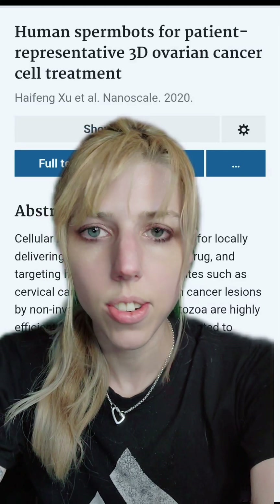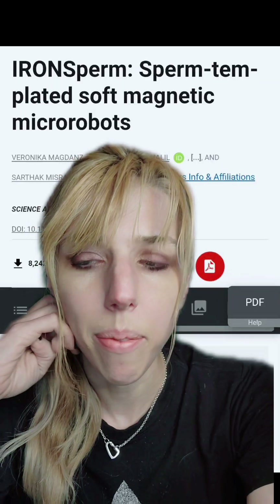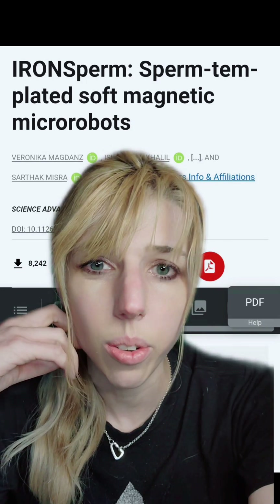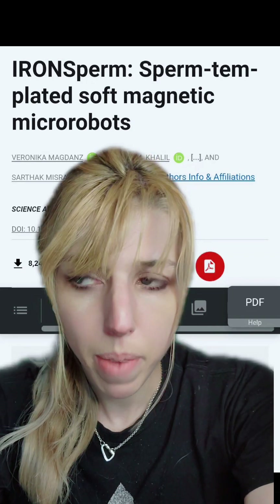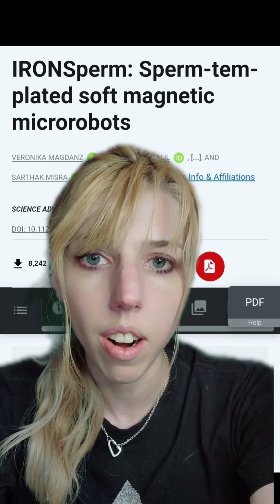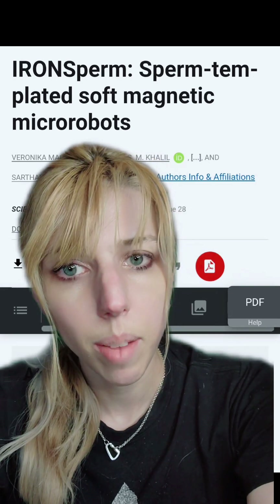But how do you feel about sperm bots treating your cancer? If you want something swimming around inside of you, you may as well use something that's already designed to do that. Scientists have made sperm bots both using living sperm and designing robots after their architecture. This could be used in a number of ways.